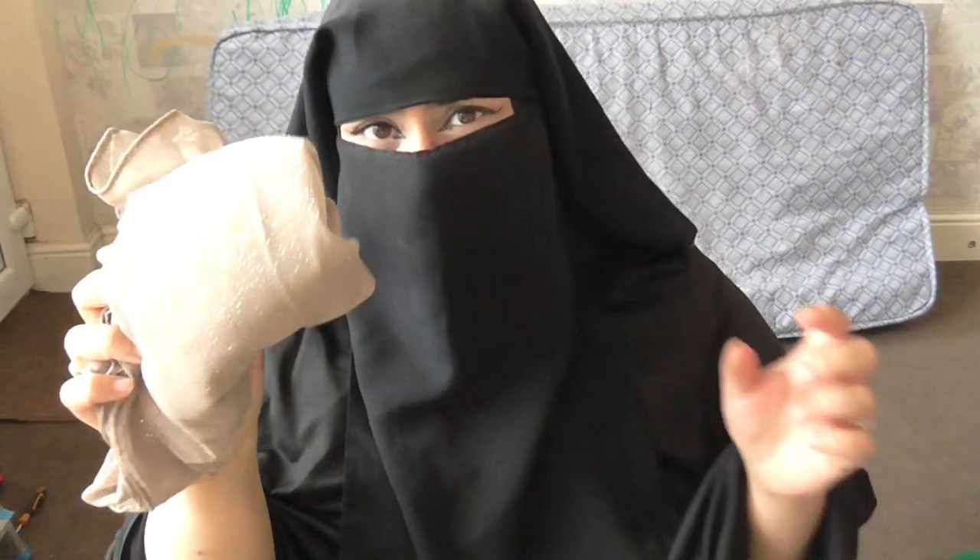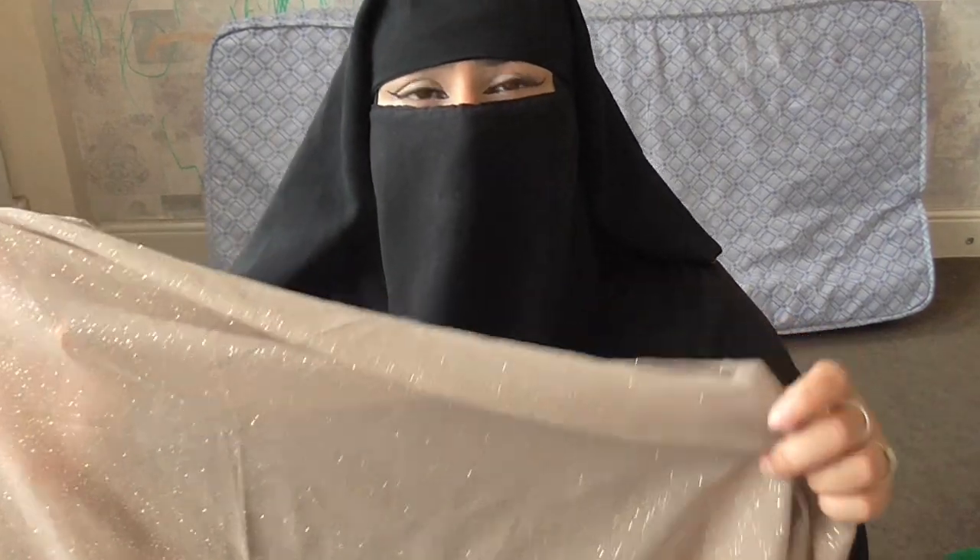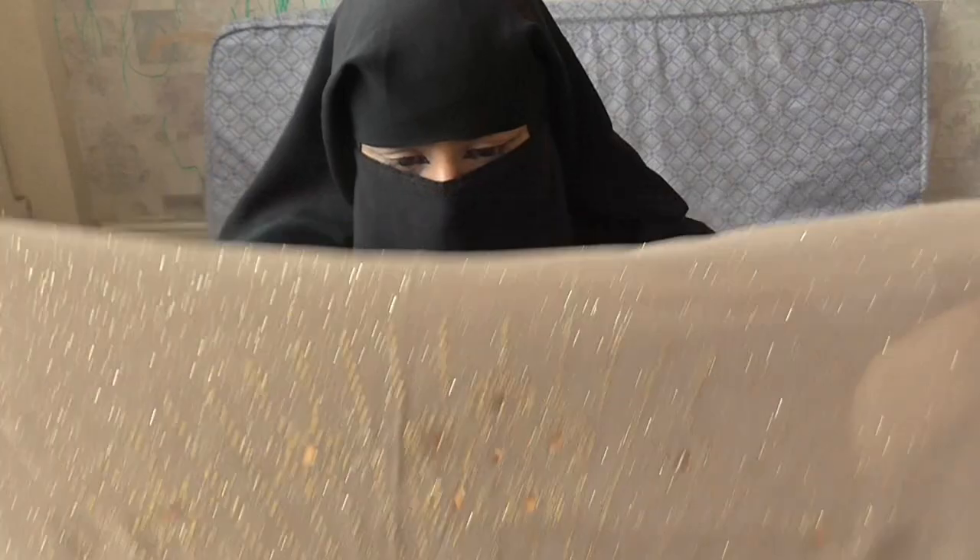This is the last hijab I'll be showing you. This one is more of a beige type — I like it because it's a warm color and you can definitely wear this on special occasions, birthday parties, or even outings. It's the same style as the black one, very glittery but not as glittery. Not a lot of glitter is falling off this one. They're both very slippery though.